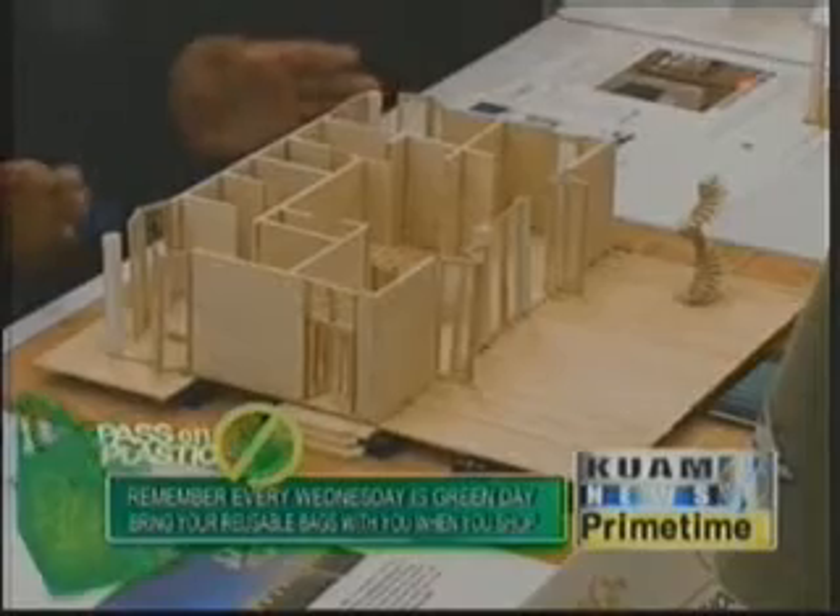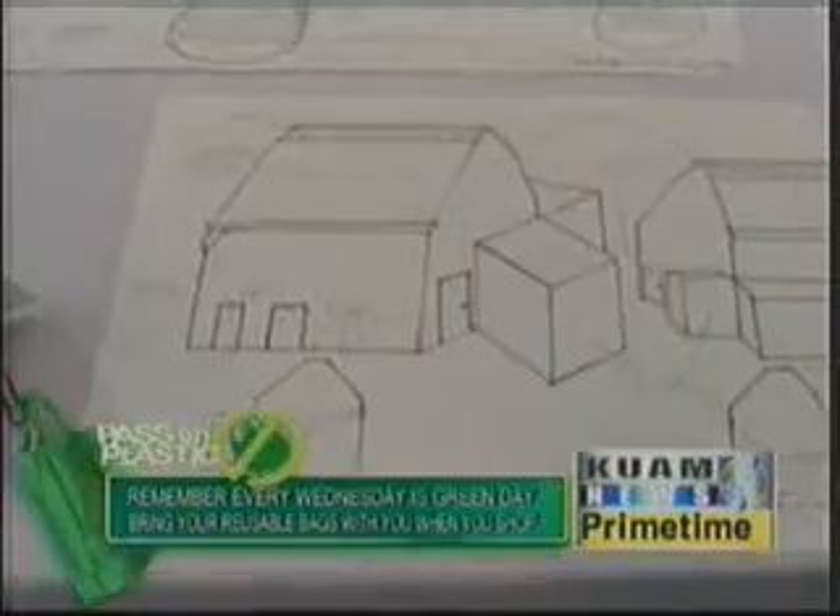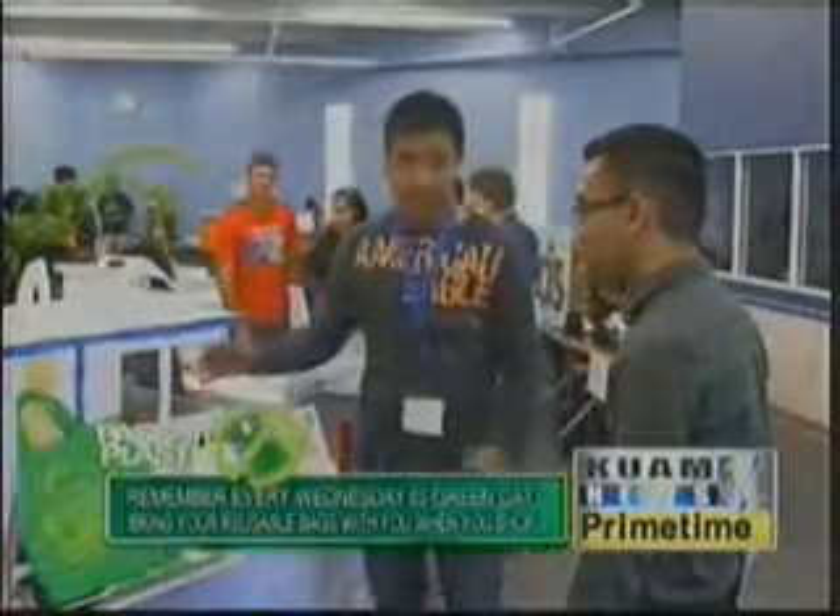The models and drawings will also be showcased at the third annual Island Sustainability Conference at the Hyatt on April 18 and April 19. For this week's Think Green, I'm Ken Quintaniza.